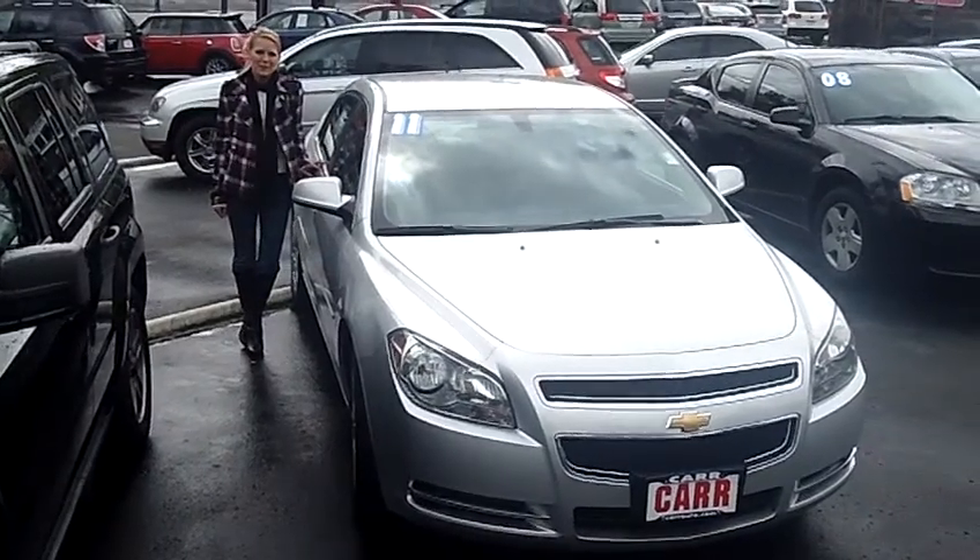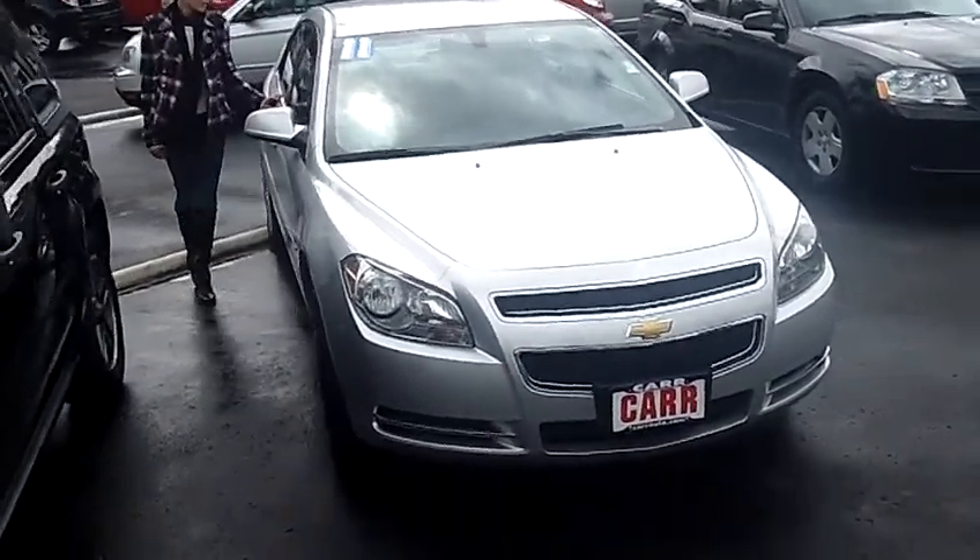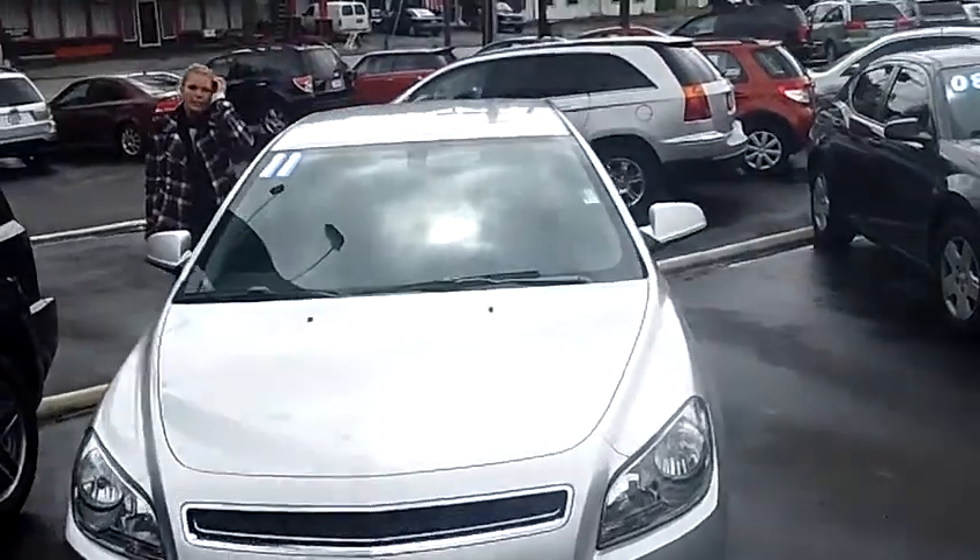Hi, this is Lacey. I'm here at Car Used Cars in Beaverton. Thanks for clicking on that link. This is your virtual tour of the 2011 Chevrolet Malibu LT.